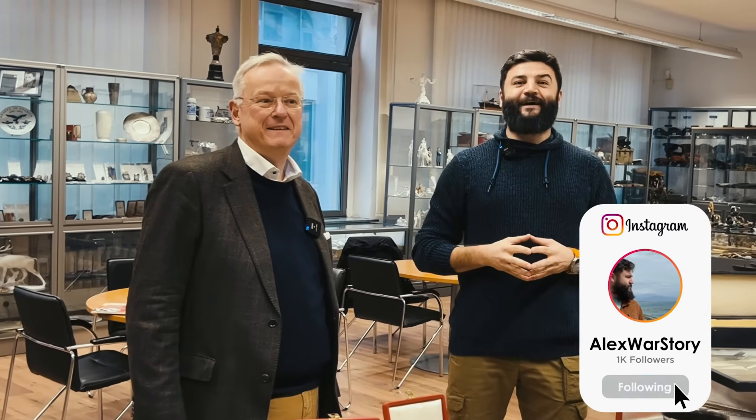Hello everybody, this is War Study Video Blog. I'm Alex and here is Helmut Weitzer. Hello collectors!